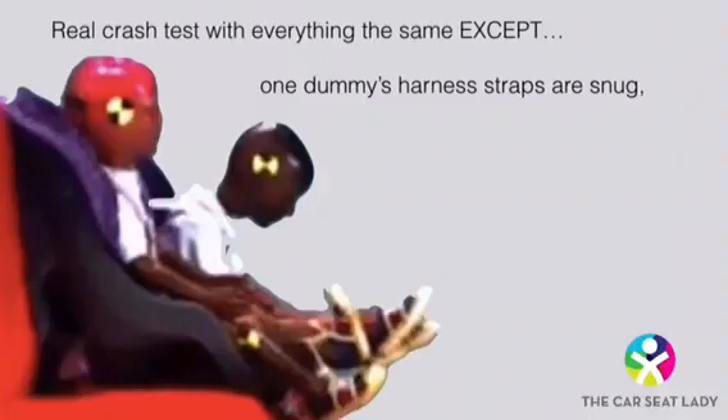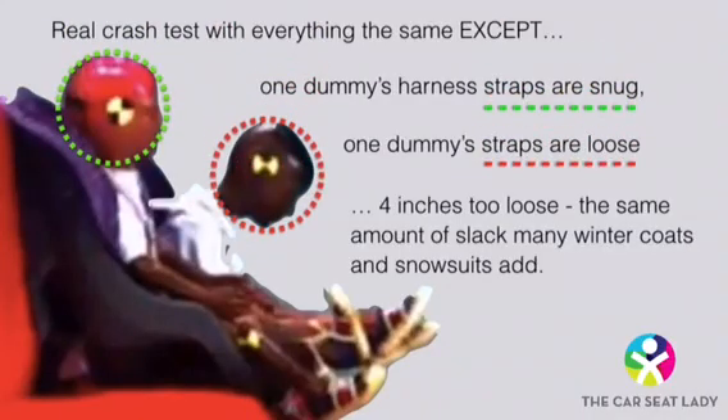Here's why you should care about straps that are four inches too loose. This is a crash test with two identical forward-facing car seats. Both car seats are installed tightly with a lower anchor strap and tether strap. Identical three-year-old crash test dummies are strapped into each seat. But while one dummy's harness straps are properly snug, the other dummy can lean forward because there's four inches of slack — the same amount of slack many winter coats and snowsuits add.